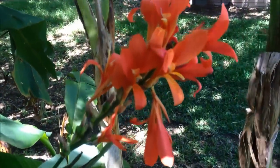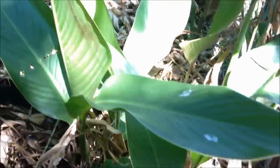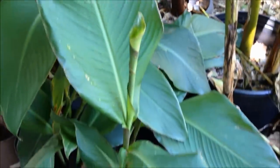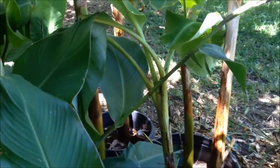I know canna lilies aren't really wild, but the young shoots and the roots of the canna lily are edible. I've read that Native Americans ate the canna lily roots.